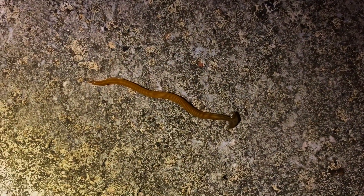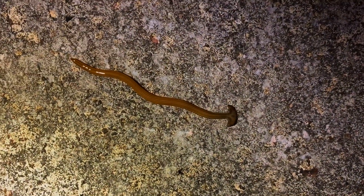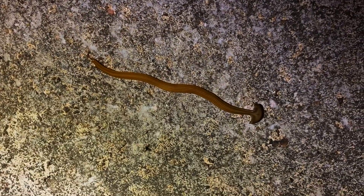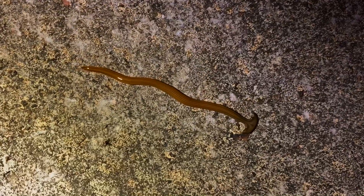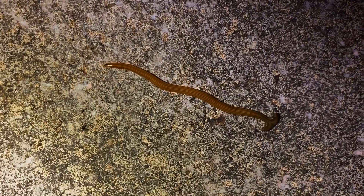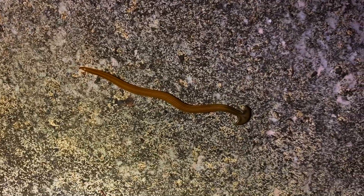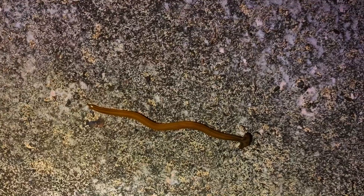Not a snake, but another interesting little animal — this is a hammerhead worm. I believe it's a form of terrestrial planaria. I'm not an expert on the subject, but we see these guys around quite a bit. They can stretch out very long, and they eat other animals including worms. Based on my limited research, they can regenerate from segments that get cut off. Pretty interesting little creatures.